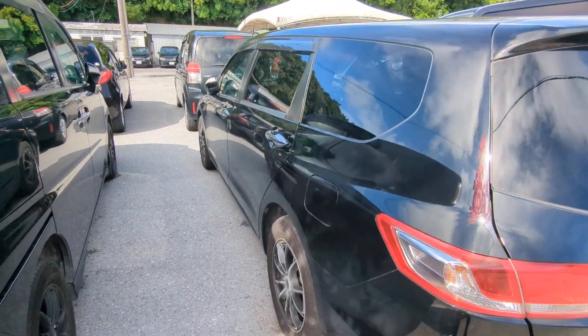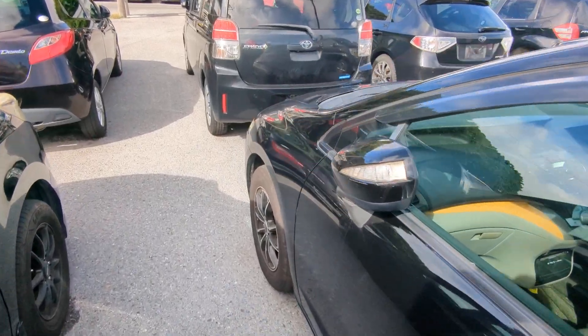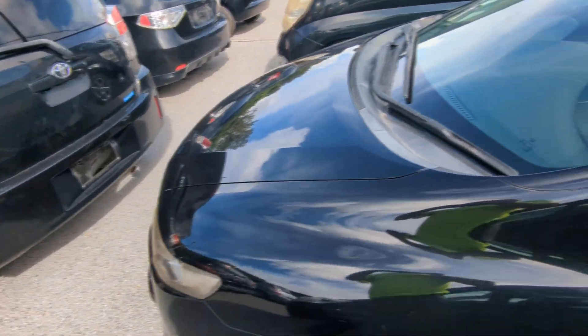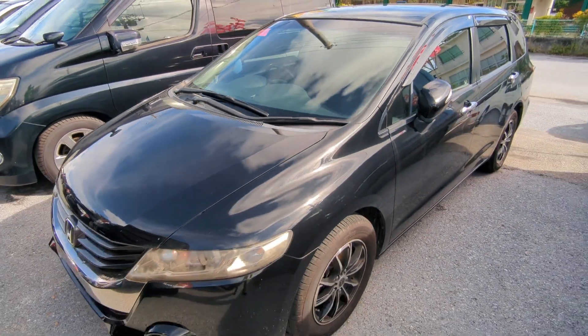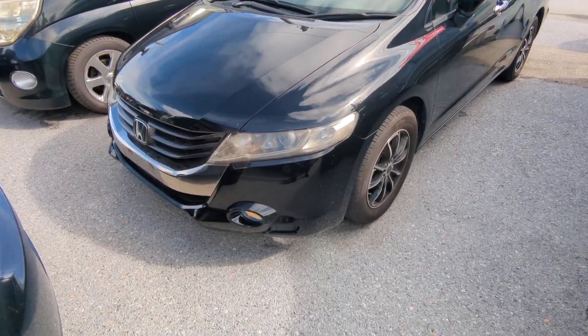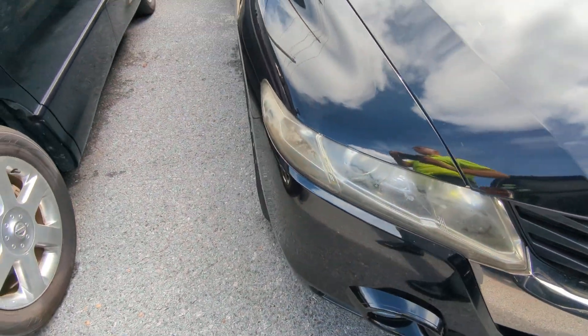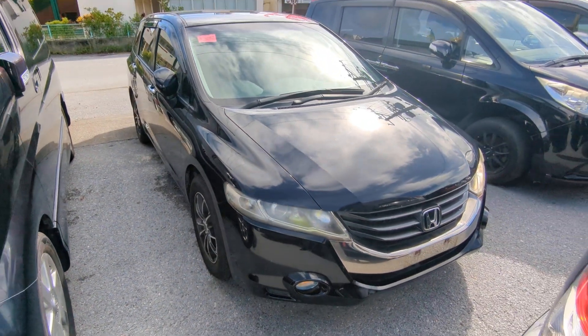This Honda Odyssey is a 7-passenger vehicle in the 300 series category — the larger category. Road tax per year is going to be 19,000 yen, which is about $140 right now with the current exchange rate. Road tax is due every April-May time frame, so we're going to take care of the 2024 road tax for you. You won't have to worry about this until next April or May.